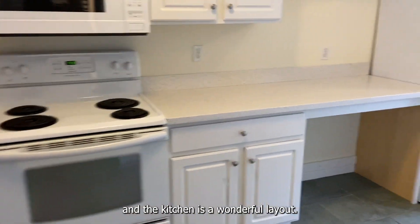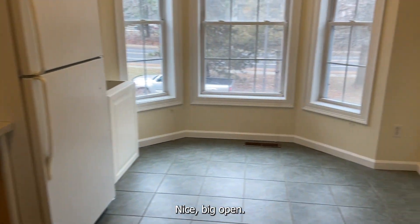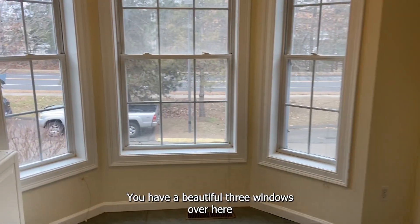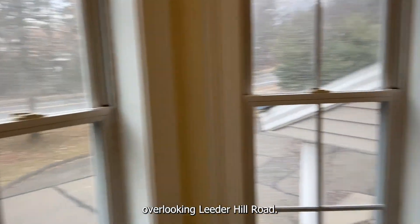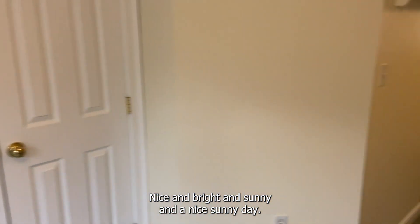The kitchen is a wonderful layout — nice and big and open. You have three beautiful windows overlooking Leader Hill Road, nice and bright and sunny on a nice sunny day. There's also nice storage in the closet.